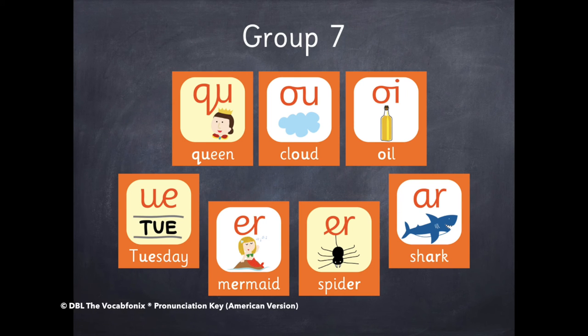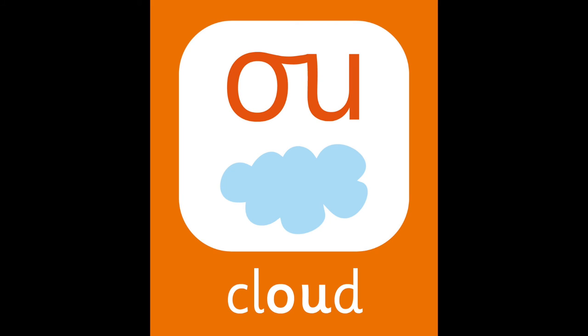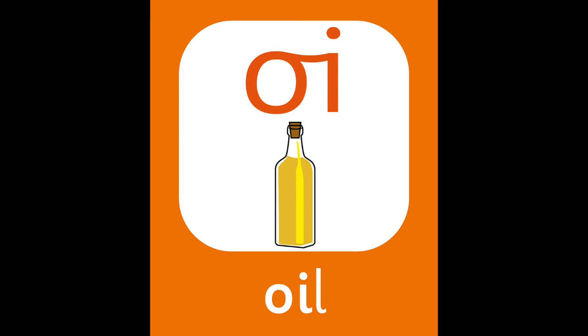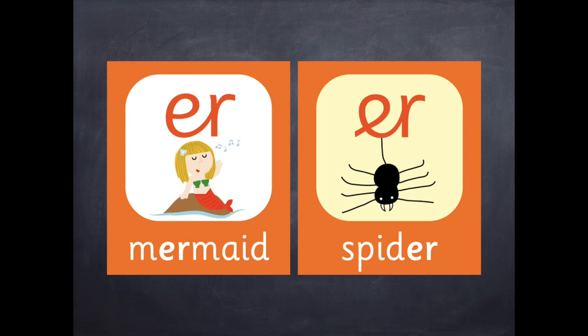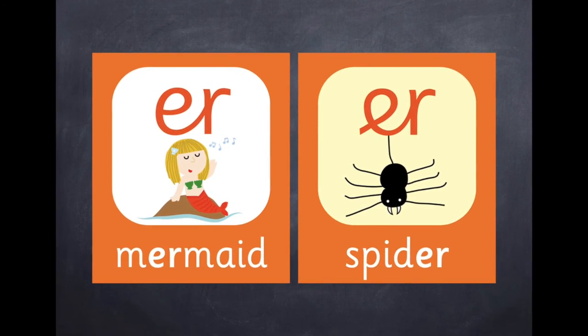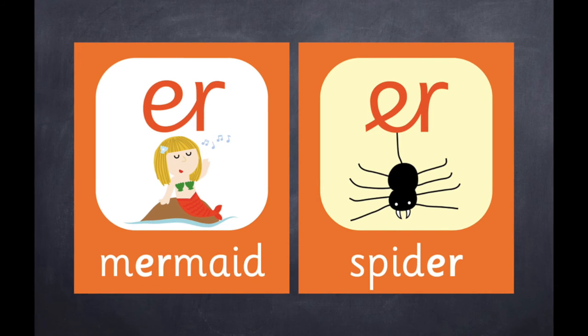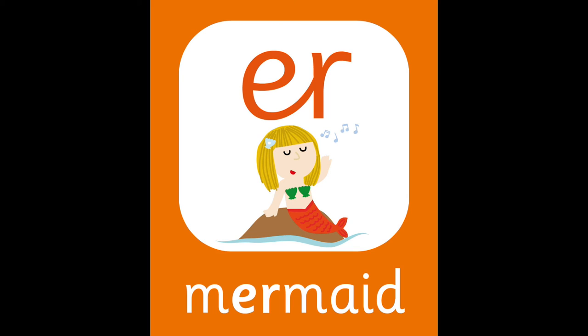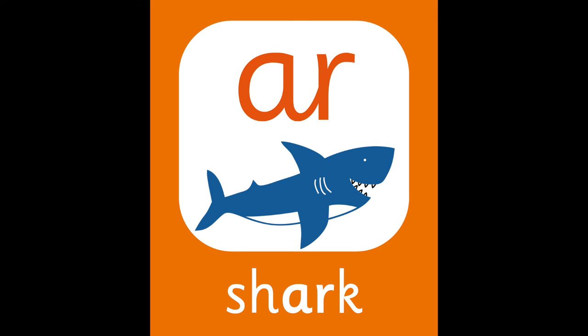Group seven. Qu — Queen. O — Cloud. O — Oil. You — Tuesday. The following two R sounds are the same in American English, but a little different in British English. Please listen to the British version for the British pronunciation. R — Mermaid. R — Spider. R — Shark.